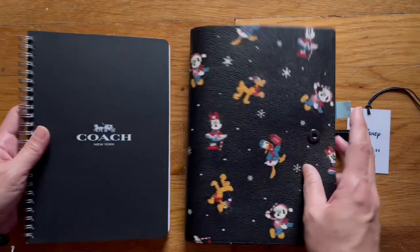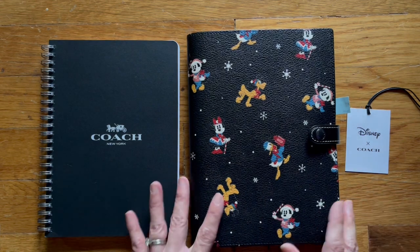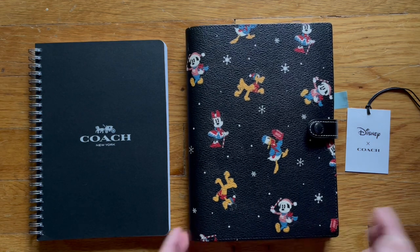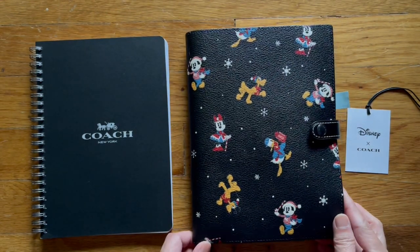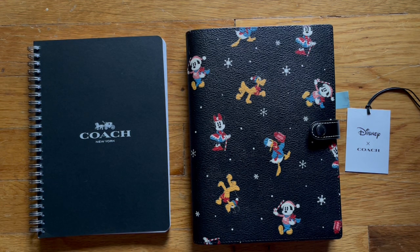I plan on using this for the next three months. I like it — I like Disney. This might not be for everybody, and because it's a Christmas holiday print, obviously you can't use it for the whole year, but if you wanted to I guess you could. If you like the video give it a thumbs up, if you didn't give it a thumbs down. Subscribe if you'd like to see more — generally I do flip-through videos of my Hobonichi cousin. Have a really good weekend, hug your loved ones, and I'll see you around. Bye!